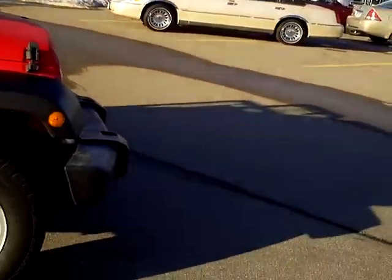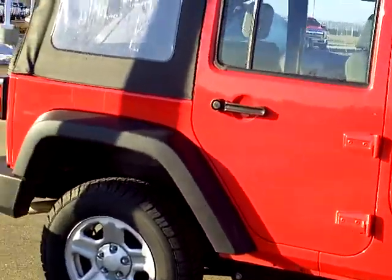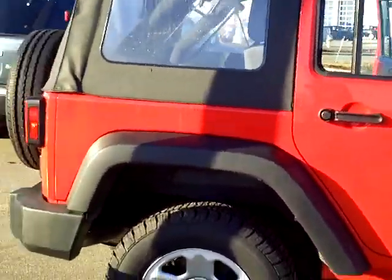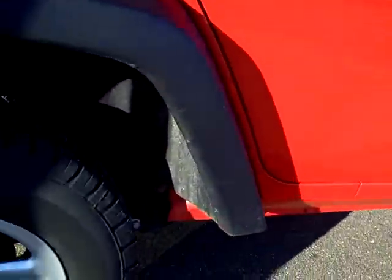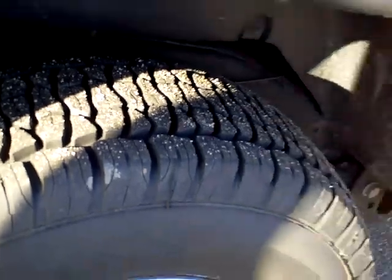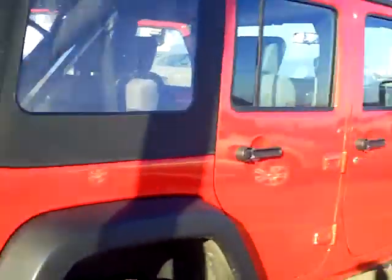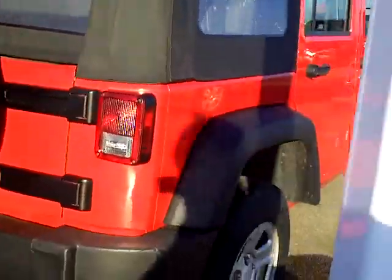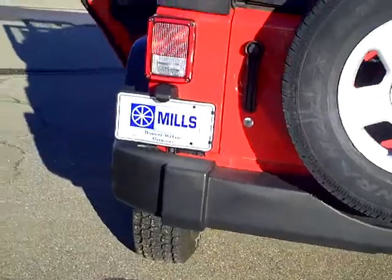Nice for the summer. You can see it's got some good tires — won't be buying tires for that for a while. Bright red, she's ready for the beach.